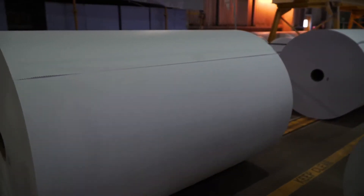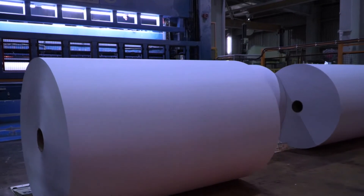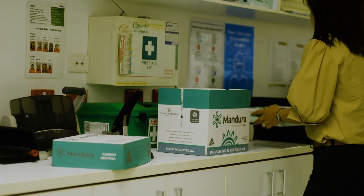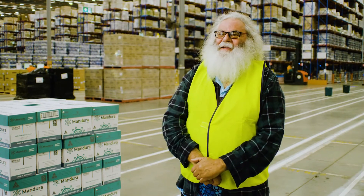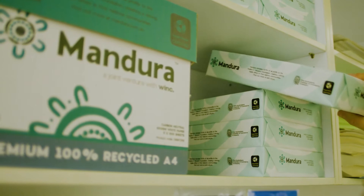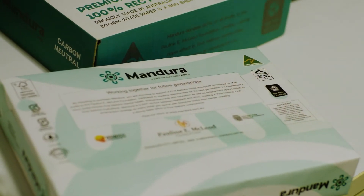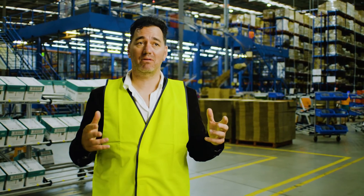Sustainability is one of the most important tenets for Mandora, and supporting not only First Nation communities but also Australia and building their circular economy is key to having our future success. The product's a great thing. We're proud to be able to give back and see the growth of our young ones and let them be entrepreneurs. The future of this product is incredible.